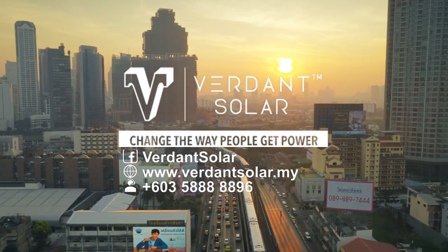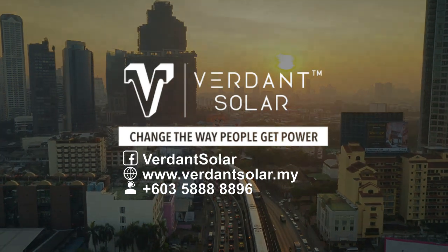Let's change the way we get power. Thank you.